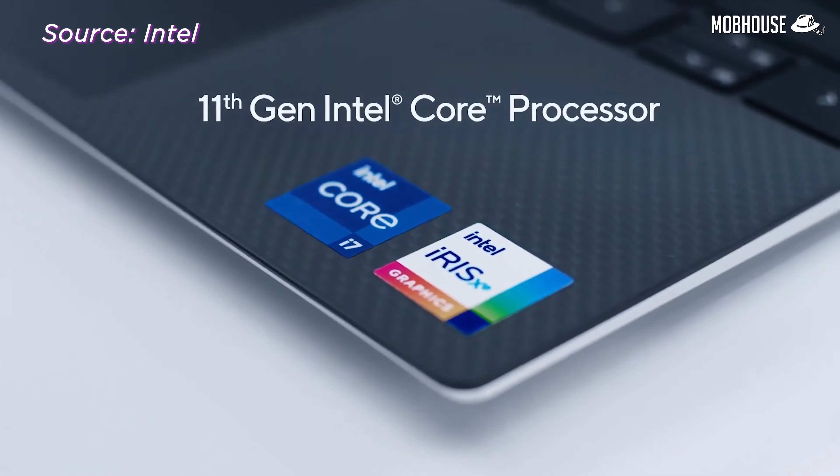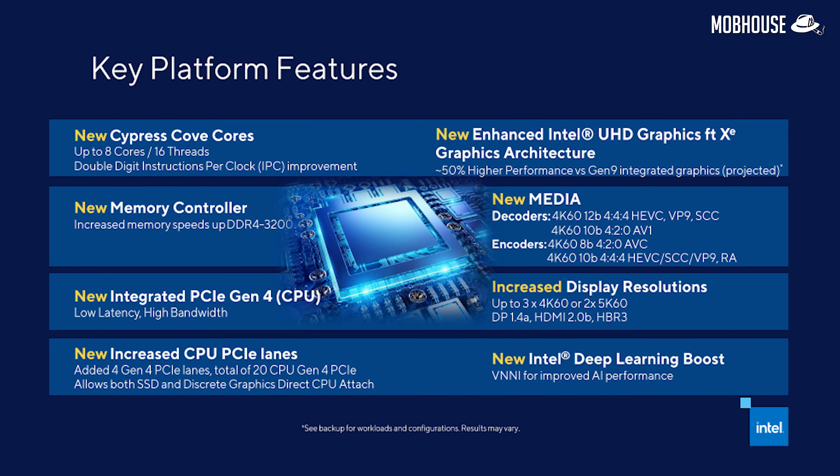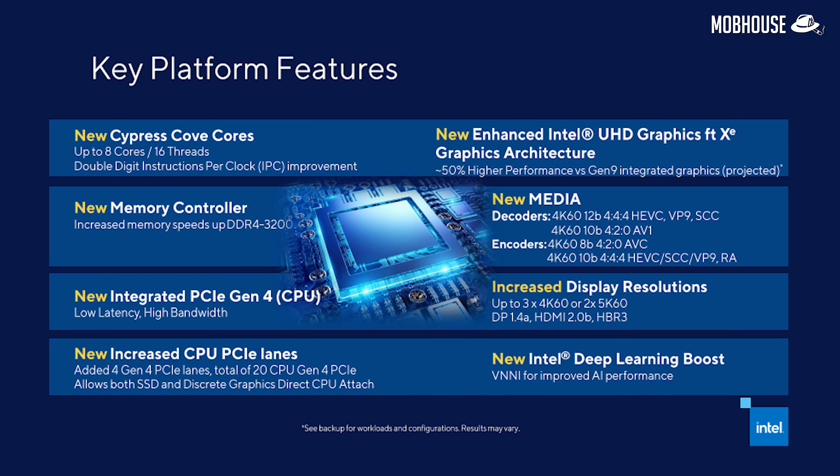While we already know that these 11th Generation CPUs will still be running on Intel's 14nm process, these brand new core designs are named Cypress Cove cores. They are based on the Willow Cove core designs used on the 10nm Ice Lake and Tiger Lake laptop CPUs. According to Intel, even though it will be backported to 14nm for Rocket Lake, we can expect a double-digit IPC increase.